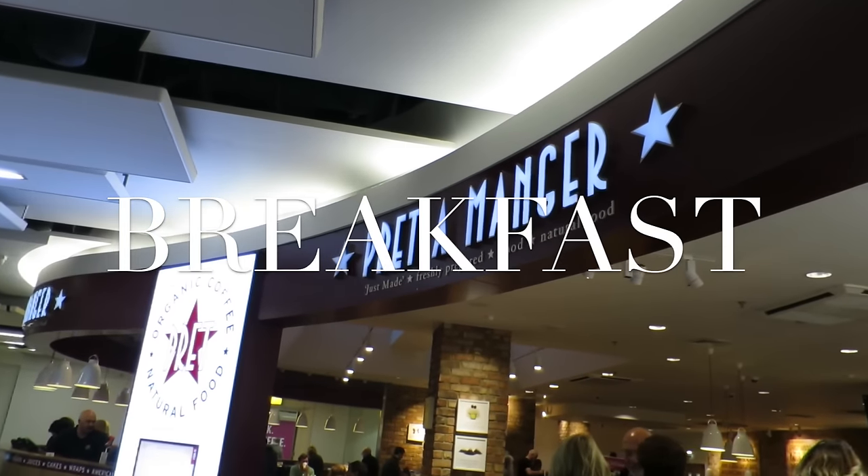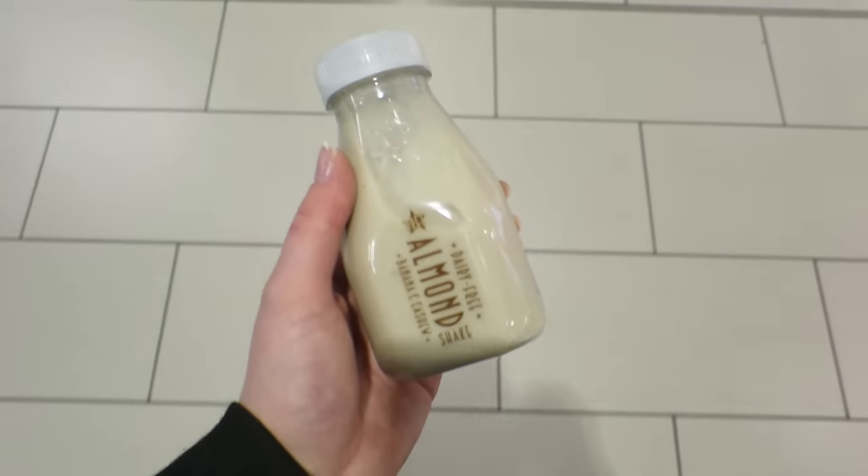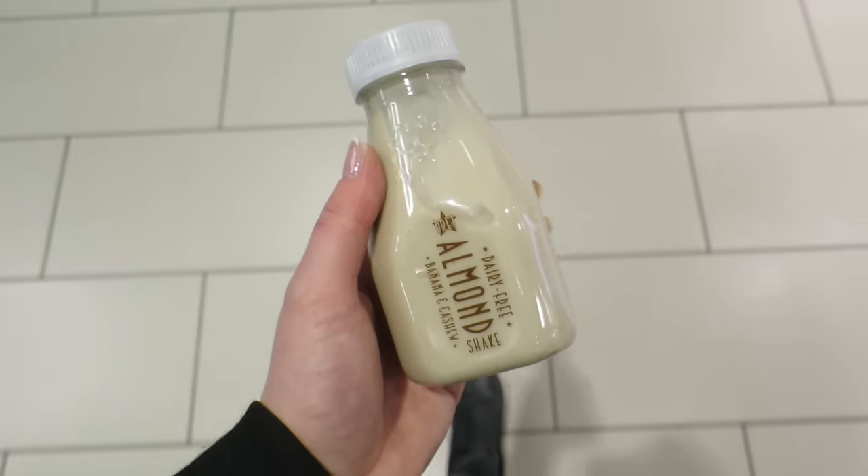For breakfast on the go one day, I popped into Prep and grabbed one of their banana and cashew almond shakes, which is literally just blended bananas, cashews, and almond milk. You have to be a little bit wary with some of their products because they can contain sneaky hidden ingredients, but I usually check on their website for nutritional info and ingredients. They also released a cacao and date shake, which I've tried, but I do prefer the banana and cashew almond one. They're both very nutritious, filling, and give you a whole load of energy.